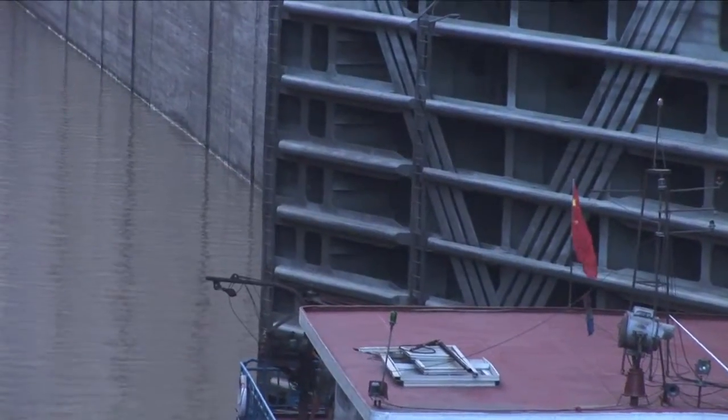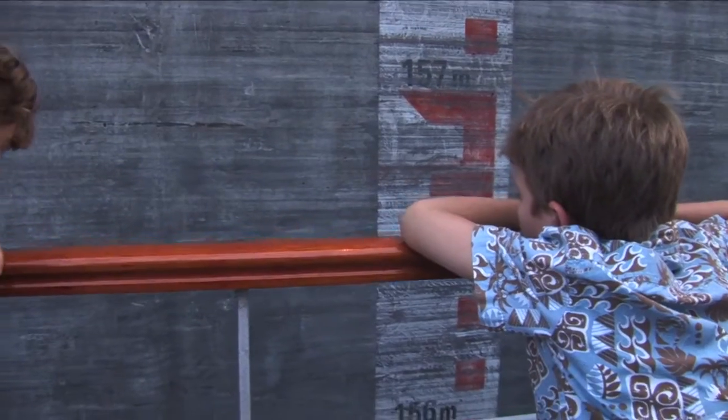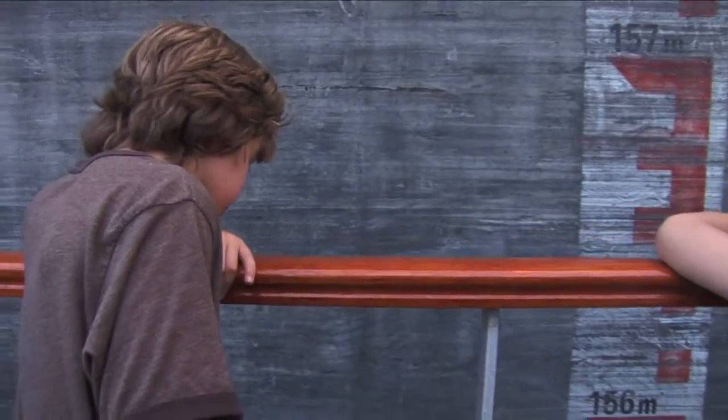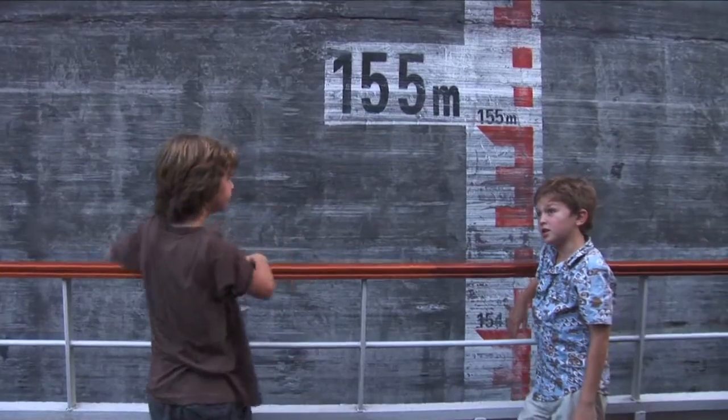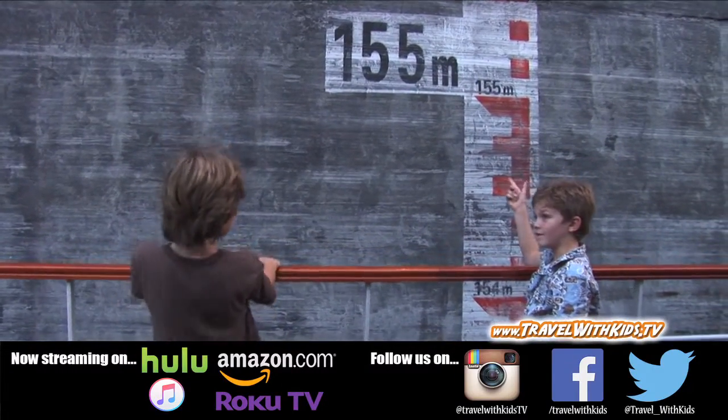As soon as the doors close, the water level begins to drop. We're stopping at 138 — we started at 155.